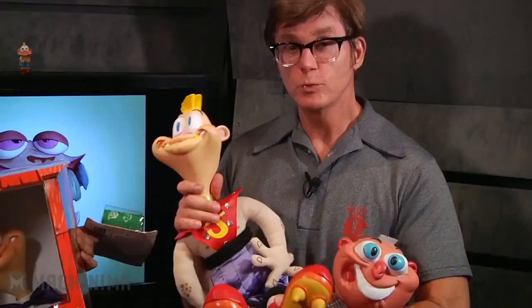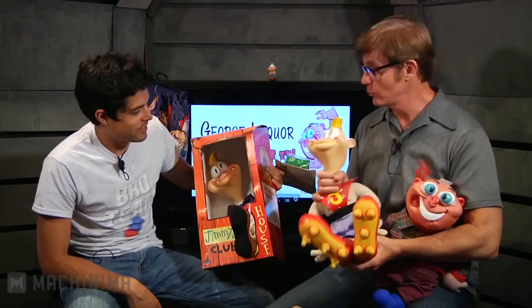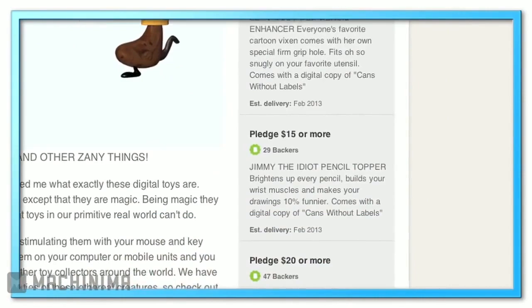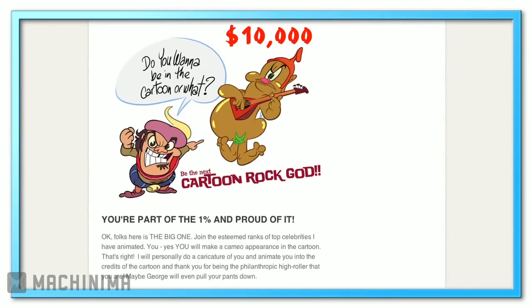That was Jimmy the Idiot Boy. This is Jimmy of the Future — this is what idiots are going to evolve into a billion years from now. This is a far superior idiot than what we have today. The minimum Kickstarter pledge is $1, and you get a digital copy of the cartoon when it's finished. Every dollar counts. The top prize — somebody got it today — was $10,000 to get all the other prizes, plus your name in the credits, and I'm going to animate a husband and wife as the main high-roller sponsors.